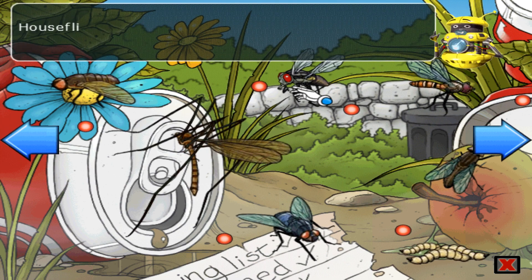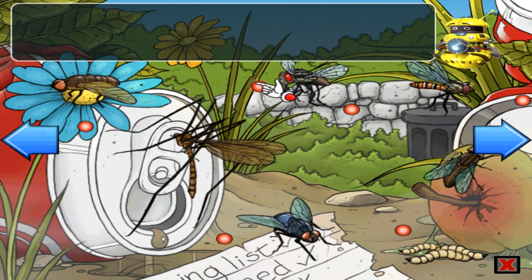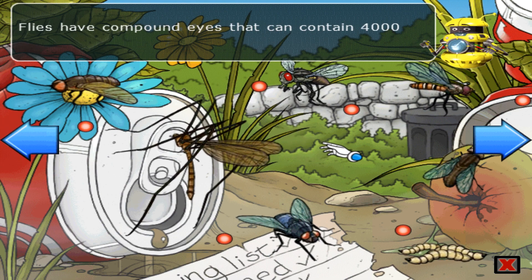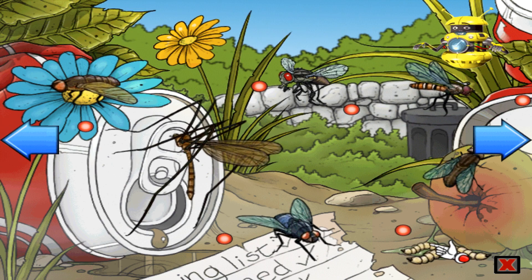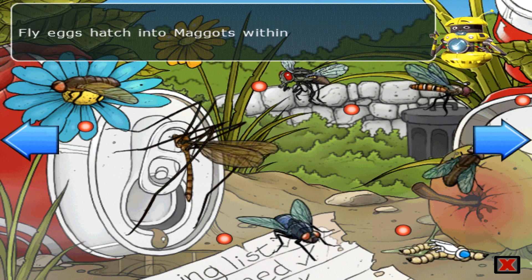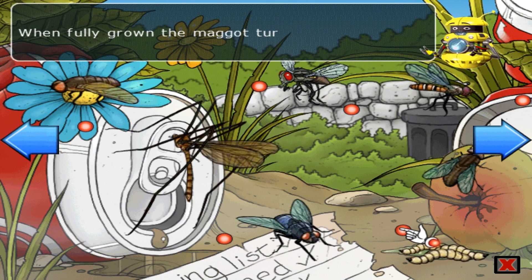House flies are hairy flies that are found close to where humans live. Flies have compound eyes that contain 4,000 lenses. Flies can only consume liquids. Fly eggs hatch into maggots within 24 hours. When fully grown, the maggot turns into a pupa.